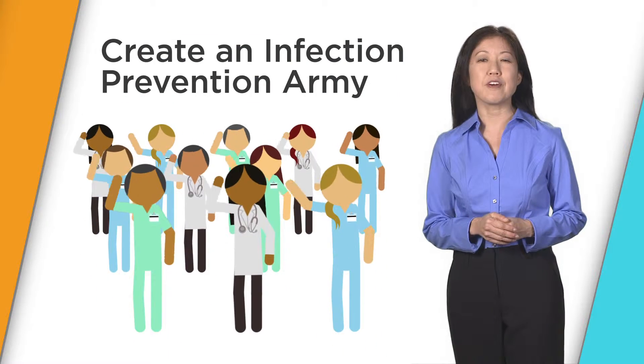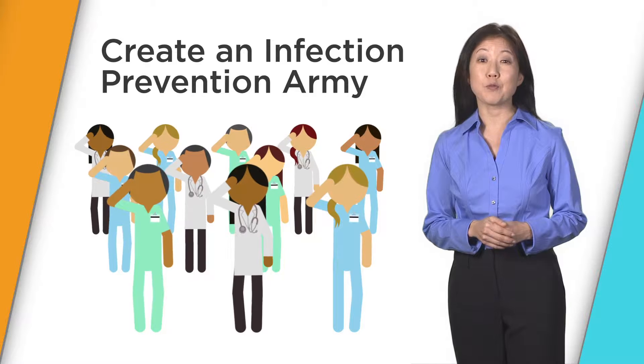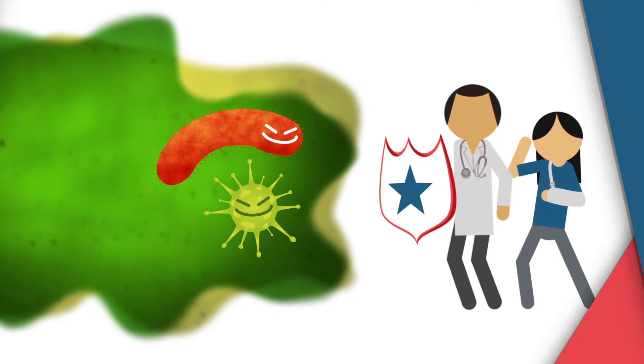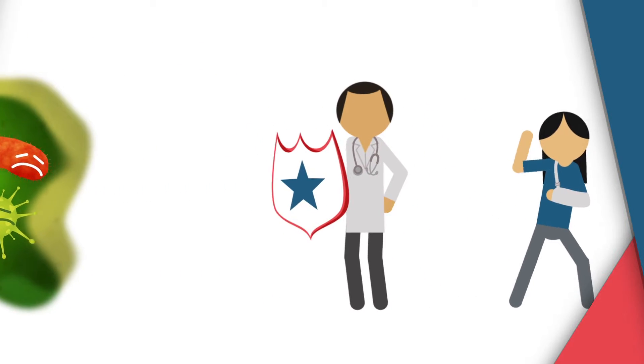Creating an infection prevention army of knowledgeable frontline healthcare professionals that reliably apply checklists and best practices to keep patients free from any hospital-acquired infection will ensure the good guys win the battle of the bugs.